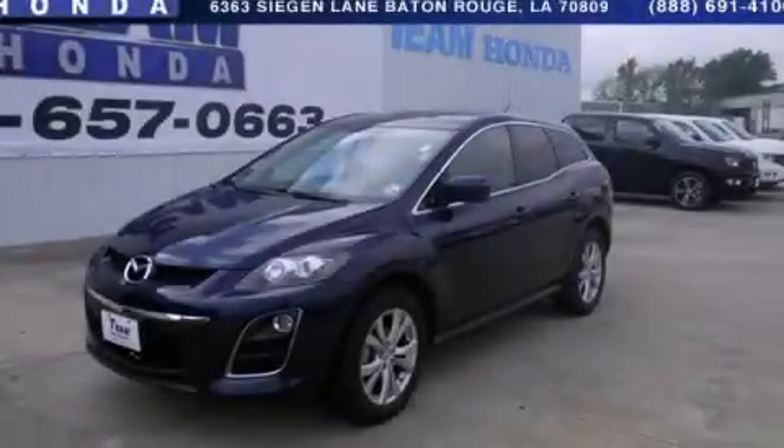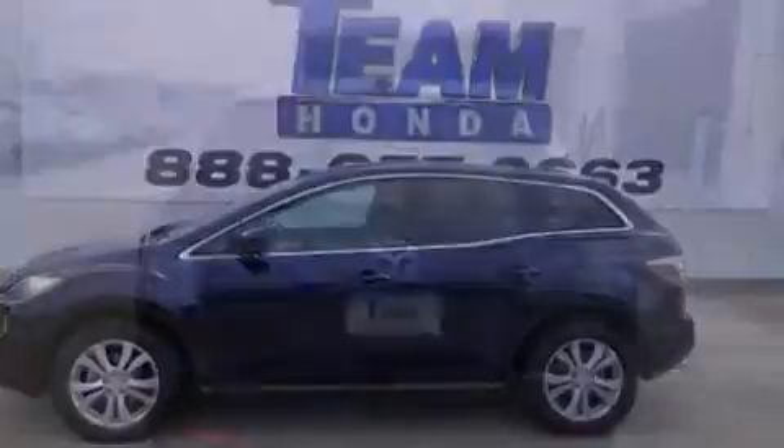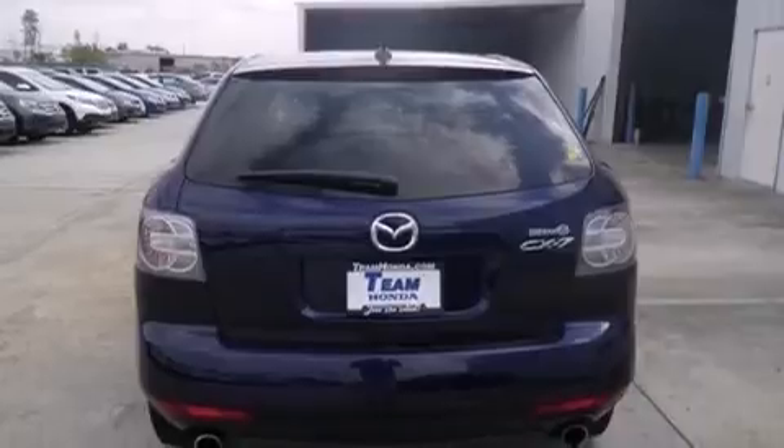This is a 2010 Mazda CX-7, functional utility for a modern lifestyle. It has a 2.3-liter 4-cylinder engine and a 6-speed automatic transmission.